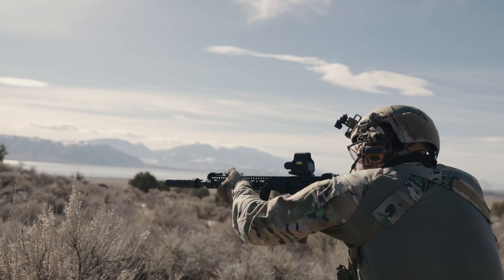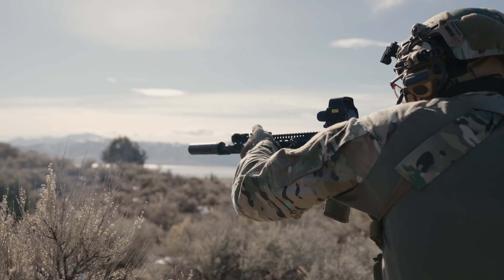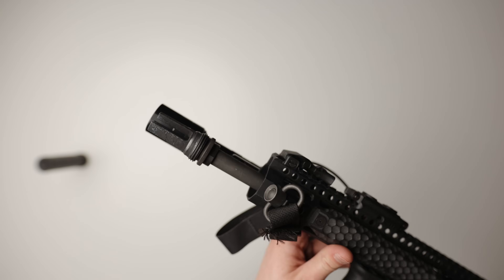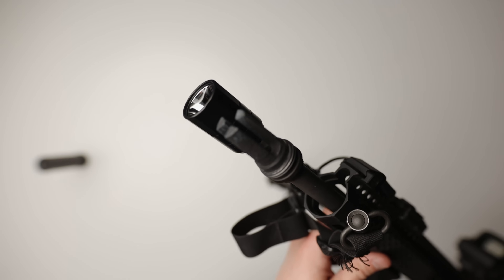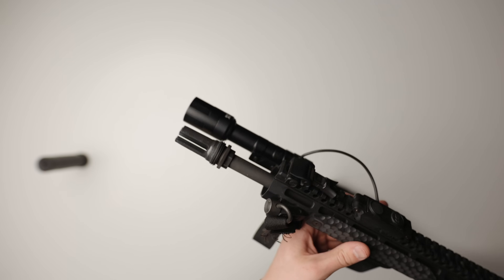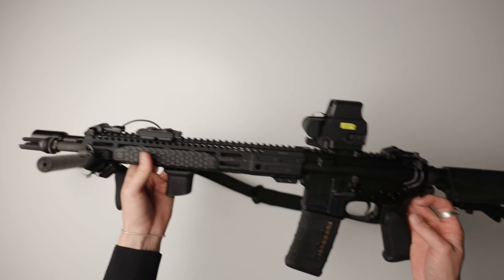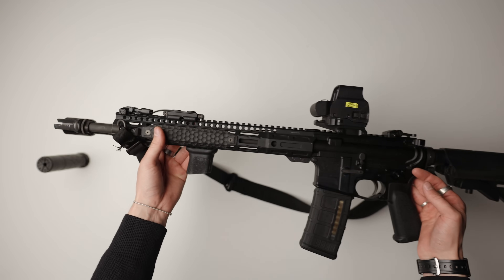I still prefer the Velos over this for the flow-through features and less gas in the face, but it's still a great lightweight option. Under we have a SilencerCo 3-prong, which I love both for attaching the can and also by themselves — they are a great muzzle device in general. The rifle comes with a standard A2 muzzle device, so I switched that to run my can.